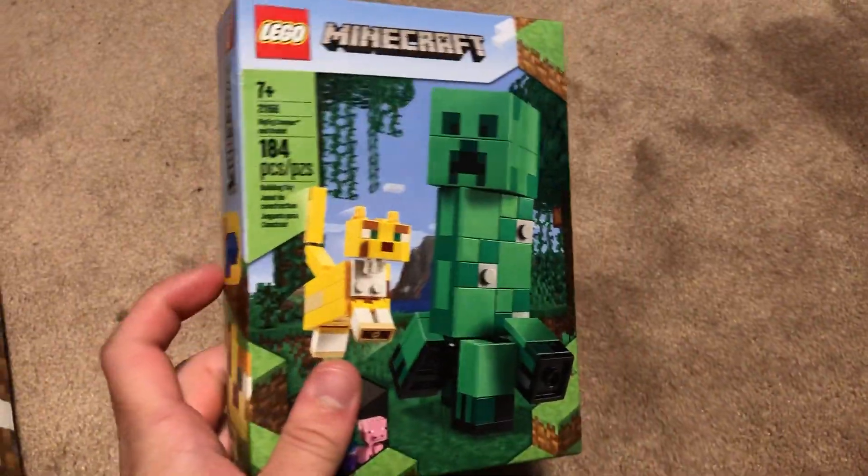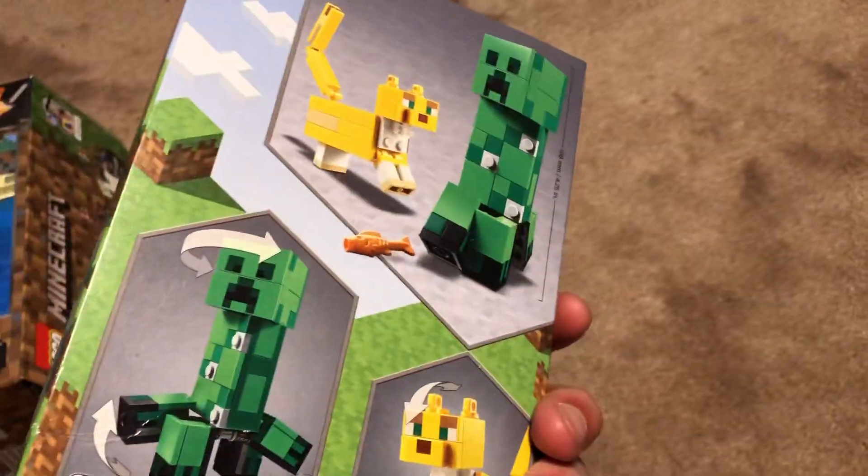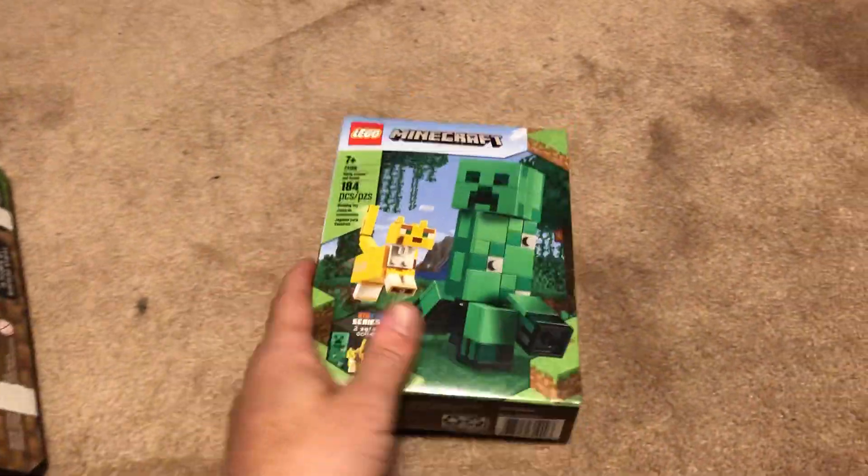We got a small set earlier — this is the Creeper. I was actually gonna build this just so I could have it on my windowsill. I thought it looked really cool, so went and picked that up. Thought that was a cool set.